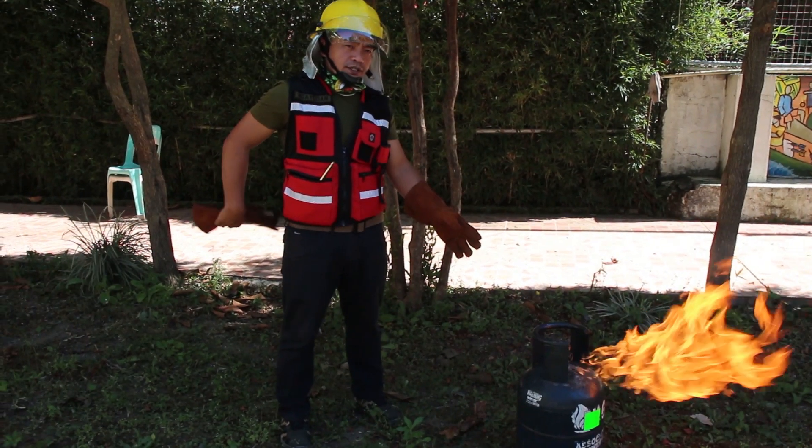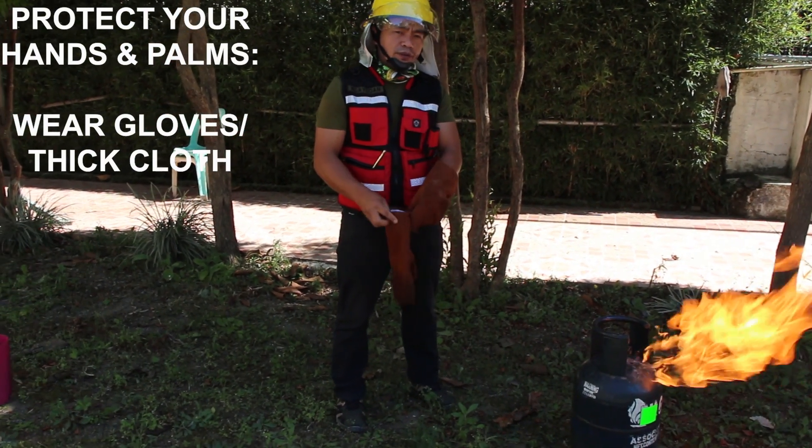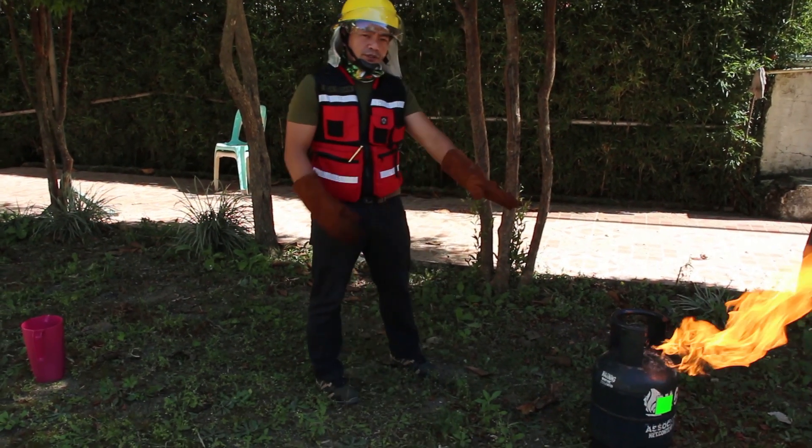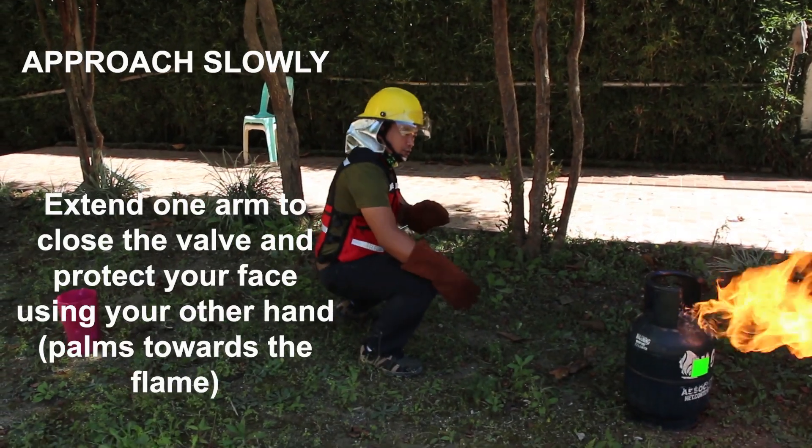So in this case, how are we going to manage the situation? We need to perform the proper procedure in this situation. We are now going to close the valve.